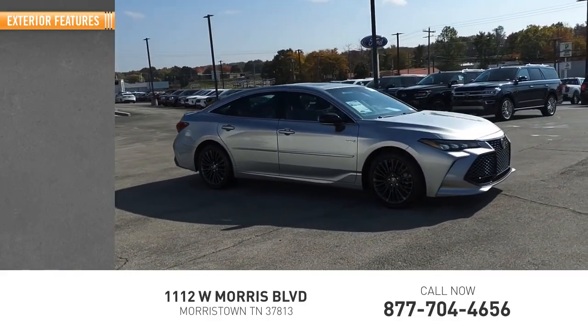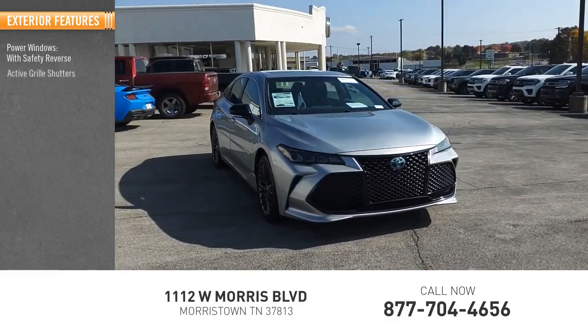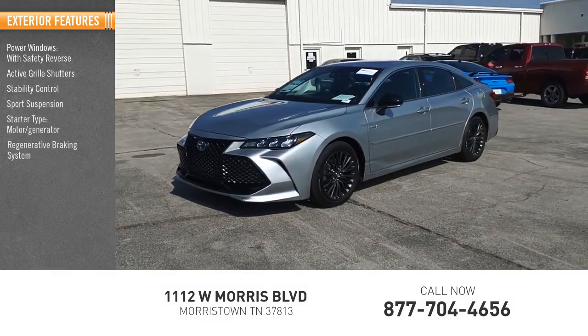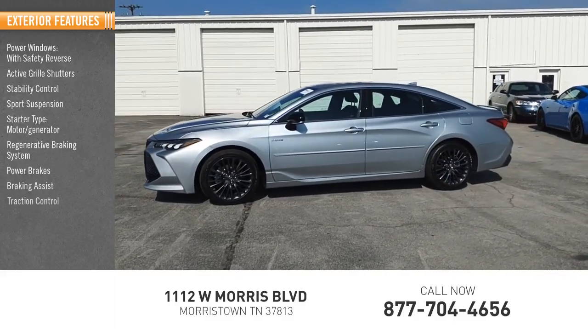Here are some of this vehicle's great options: power windows with safety reverse, active grille shutters, stability control, sports suspension, starter type motor generator, regenerative braking system, power brakes, braking assist, and traction control.